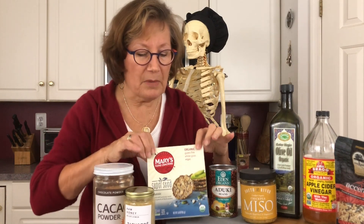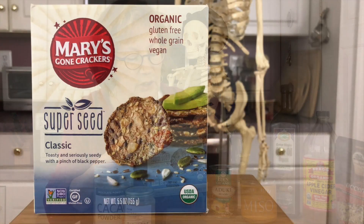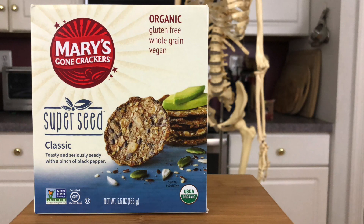The other thing I have is Mary's Gone Crackers — I met Mary, she's a really cool chick. I use these if I have hummus or things of that nature. I also have local honey, because I get a little allergy attack and if I have half a spoon of organic raw local honey in my hot water with lemon, I start feeling a little bit better.